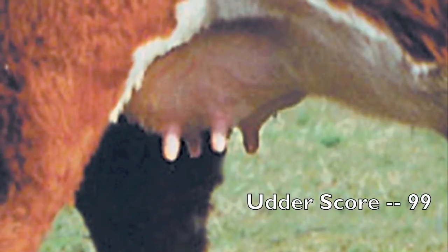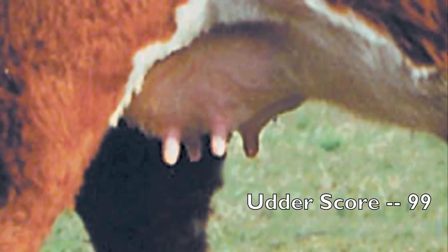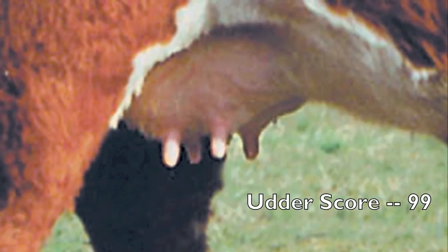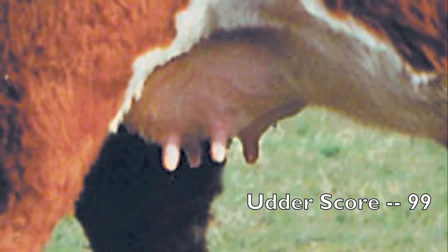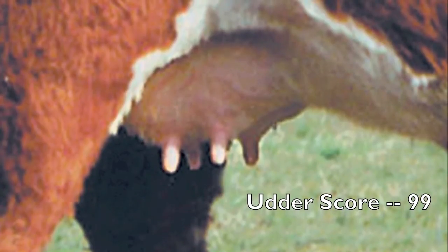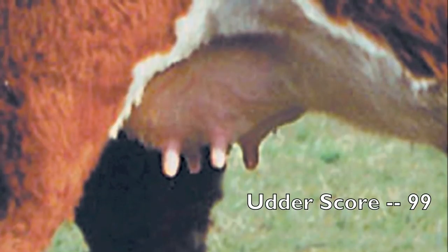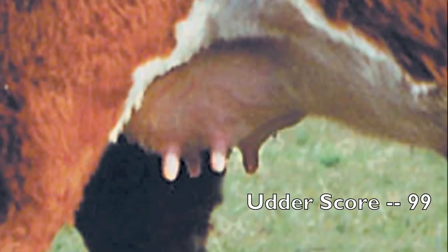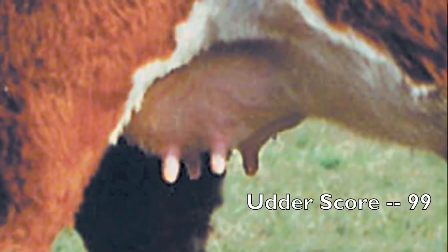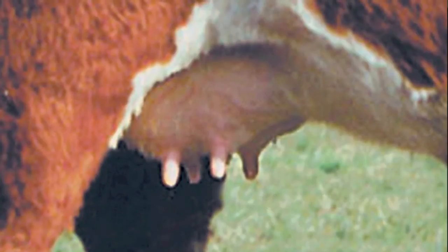This udder is scored a 9-9 — 9 for suspension and 9 for teat size. This nearly ideal udder is symmetric in terms of its appearance when viewed from the side, has a level udder floor parallel to the ground, and a long fore udder attachment. The teats are small in size and nearly symmetric in terms of their placement underneath each quarter. The attachment is strong with a long fore udder attachment, representing strength of attachment to the cow's body wall.